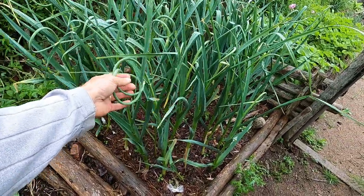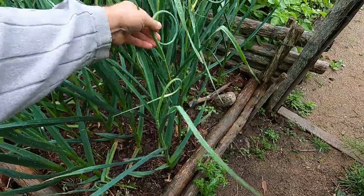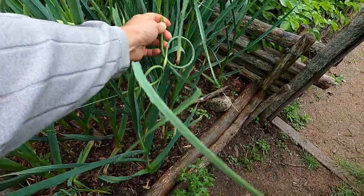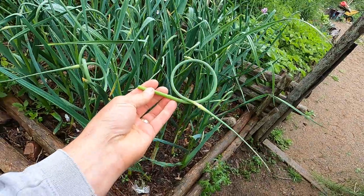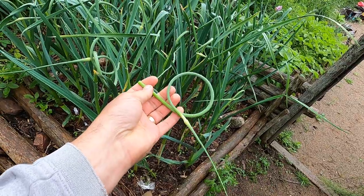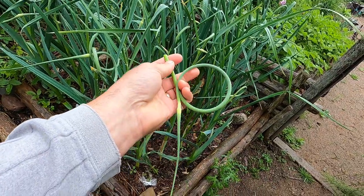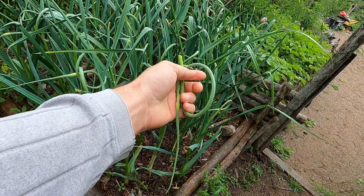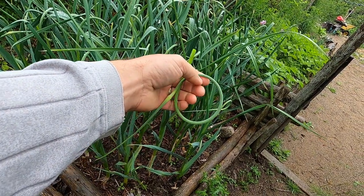These were about a week behind the other ones but they're ready to harvest now. Once you see a full circle, they're ready to snap off — you just snap them off like that. You can use them as a garlic substitute: just dice them up and throw them in whenever you're cooking. They're like maybe half the strength of garlic. I like to make a garlic paste or a pesto out of these because you can store it in the freezer and use it later.